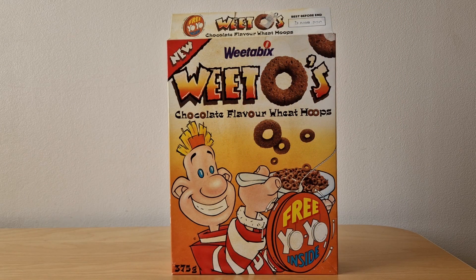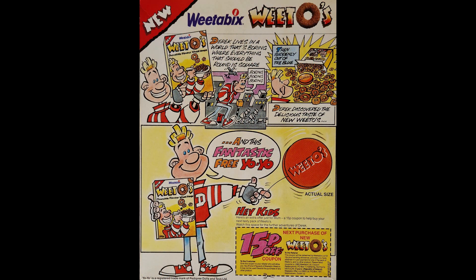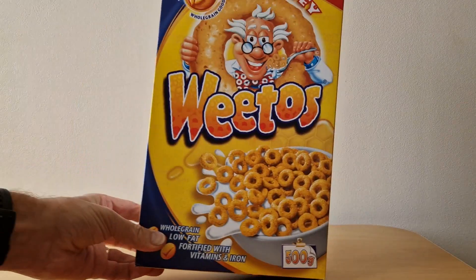Since I was showing these new variations, I thought it might be interesting to show how Weetos have evolved over the years. Starting in 1987 with this one — Derek was the mascot at the time, promoting free yo-yos, very clearly saying 'new' on the front. On the back there was a story about Derek being miserable, and there was a TV advert around this time too.